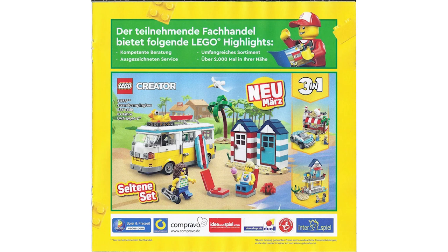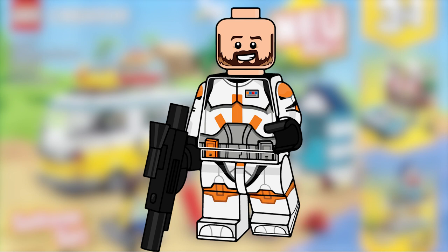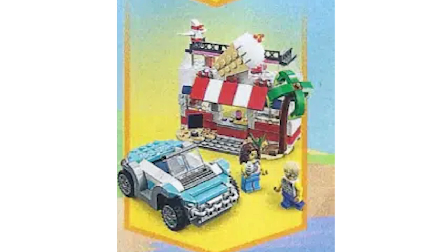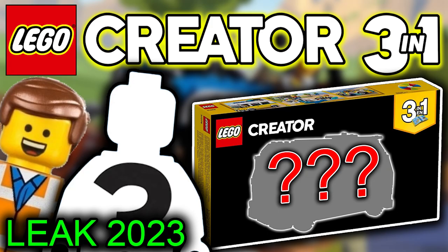Let me know in the comments which of these two sets you would buy. I'd honestly still go for the 2018 version. And my second question: which of all six builds across both sets is the best? I'm inclined to say either the Sunshine Surfer Van or the ice cream stand from the 2023 set. Anyway guys, hopefully you've enjoyed — like, subscribe, hit that notification bell, and leave your comments and thoughts below. Peace out!